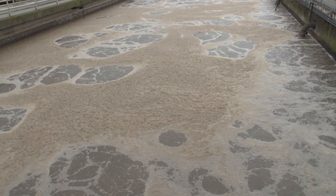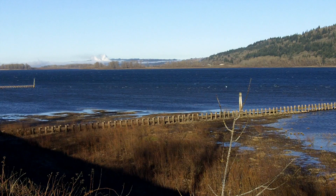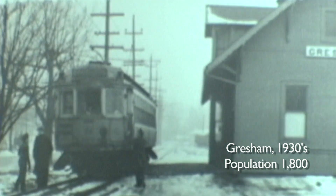There, it's transformed from dirty to clean water, suitable for discharge into the Columbia River. Gresham's been treating its wastewater since 1936. What's unique about this is that most cities in Oregon did not provide wastewater treatment until the 1950s.